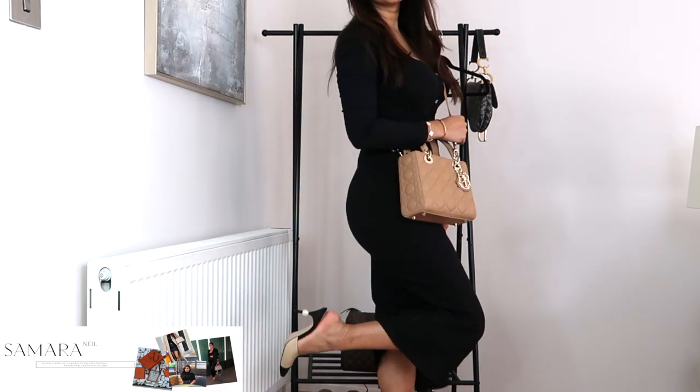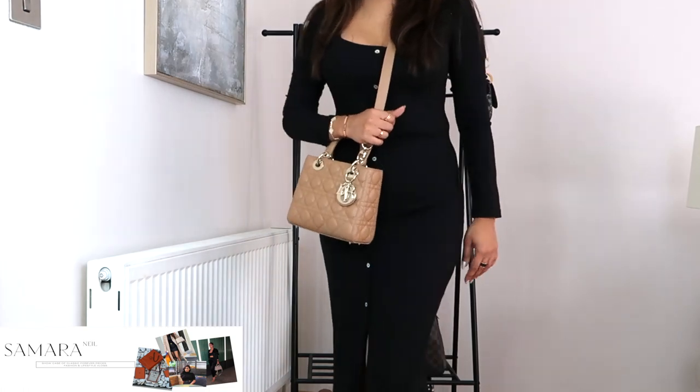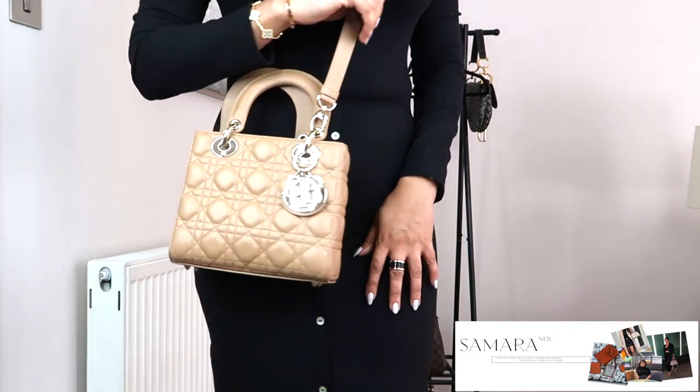I hope you found these styling tips helpful and inspiring. Don't forget to let me know in the comments which outfit idea was your favourite. Thank you so much for watching — if you enjoyed my video, please make sure you subscribe, that'll mean so much to me. And if you want, press the bell notification so that you don't miss out on my next video. See you again, bye!